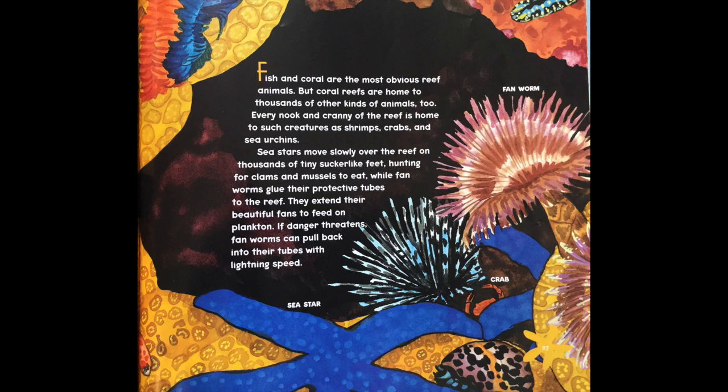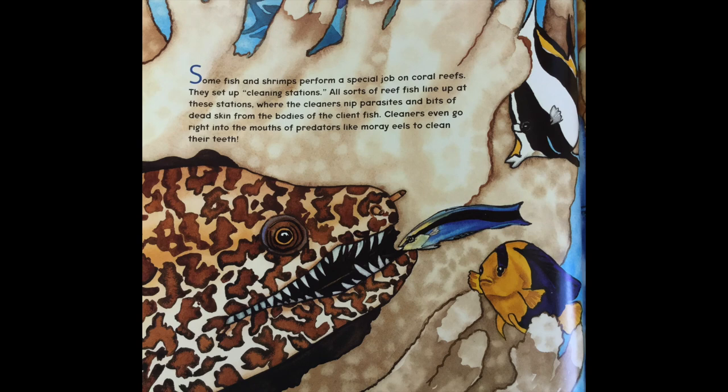Fish and coral are the most obvious reef animals, but coral reefs are home to thousands of other kinds of animals too. Every nook and cranny of the reef is home to such creatures as shrimps, crabs, and sea urchins. Sea stars move slowly over the reef on thousands of tiny sucker-like feet, hunting for clams and mussels to eat, while fan worms glue their protective tubes to the reef. They extend their beautiful fans to feed on plankton. If danger threatens, fan worms can pull back into their tubes with lightning speed.